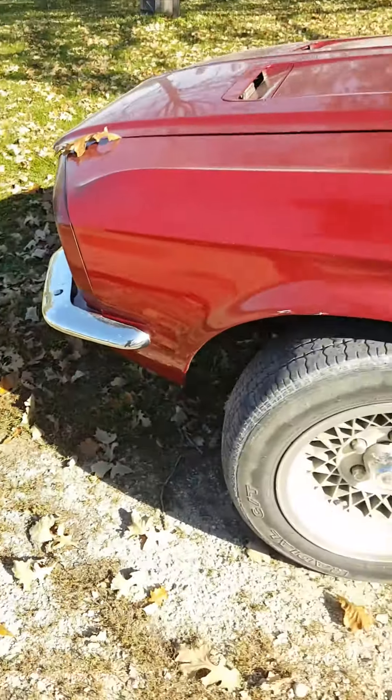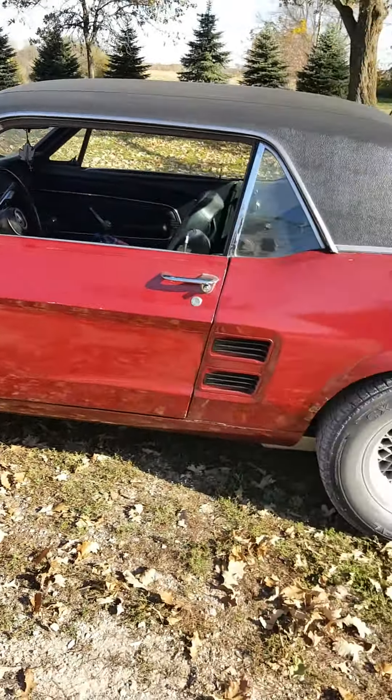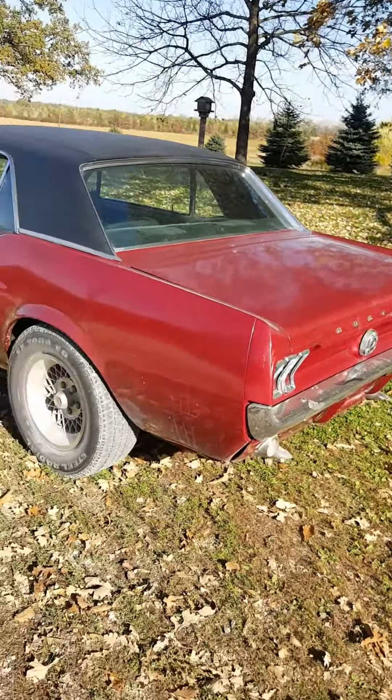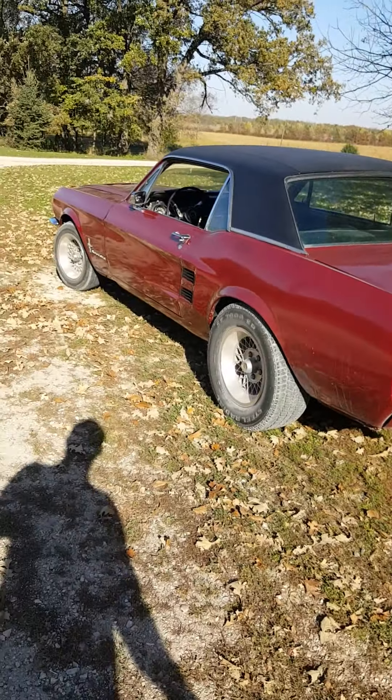One of the big things on these cars — and I've faced this with some of my other cars I've bought over the years — is shock towers. This is not the case on this car. Shock towers are very good on this car. It's solid.